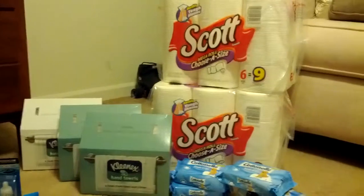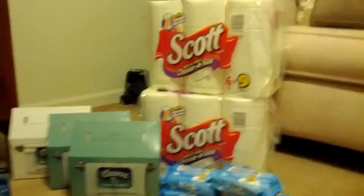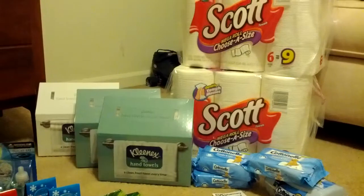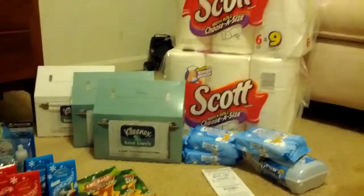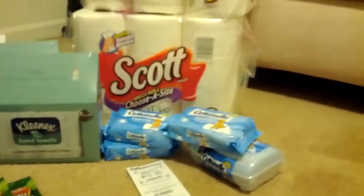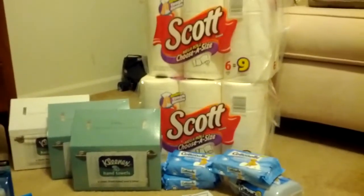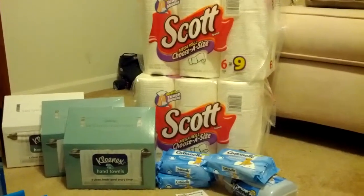First off, I did the Scott, Kleenex, and Cottonelle nail wipe deal. I got two of the paper towels which are $5.98 this week on sale. The Kleenex hand towels, which I love, are on sale for $2.87, and the Cottonelle nail wipes are on sale for $2.87 as well. The Scott deal requires you to spend $30 and you get back $10 in Extra Care Bucks. So I did spend the $30 and there's my $10 Extra Care Buck. The coupons I used for the Scott paper towels were a 75-cent coupon out of the October All You magazine and another 75-cent coupon out of the November All You magazine.